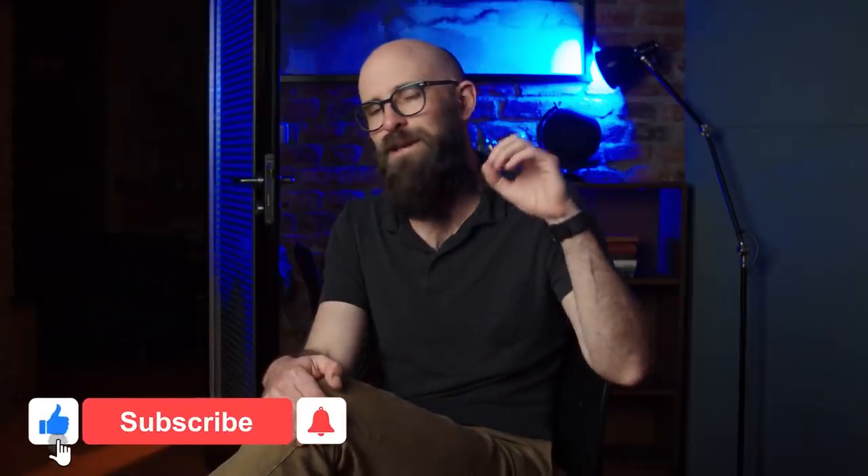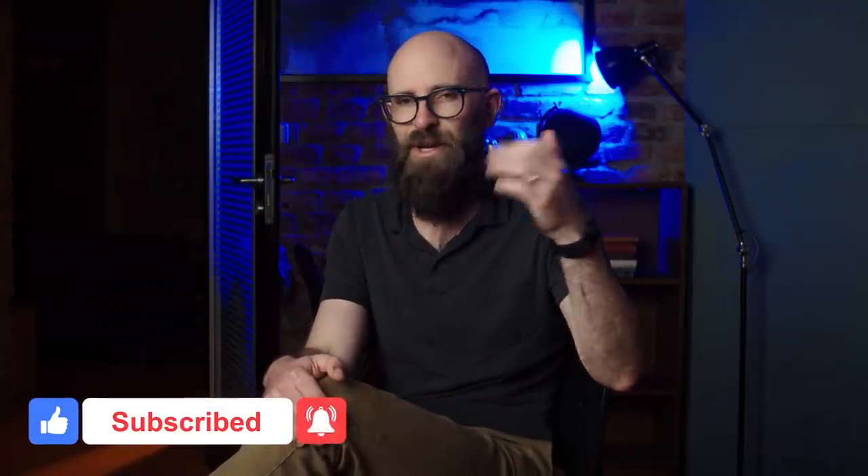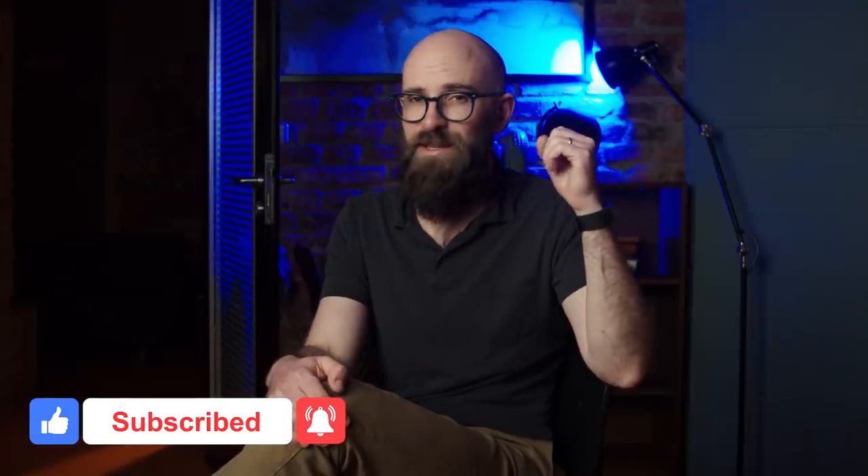I really hope you found this video interesting. If you did, please do smash that like button below, don't forget to subscribe, and thank you for watching.